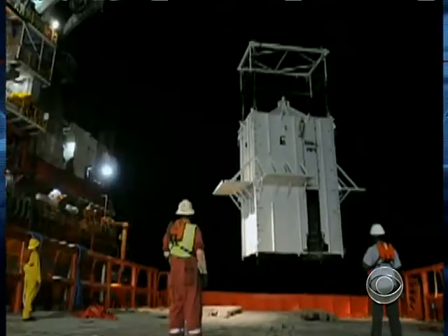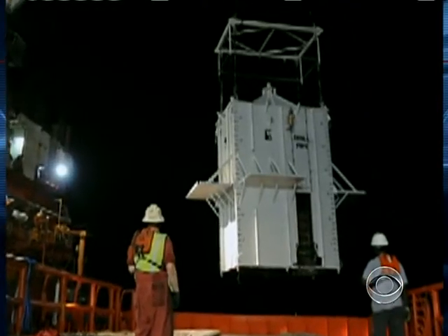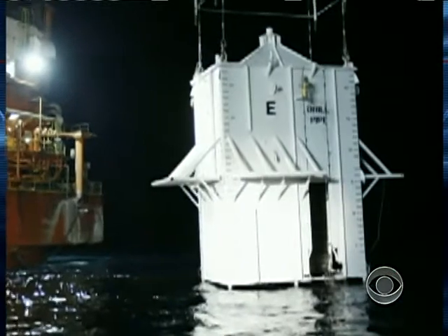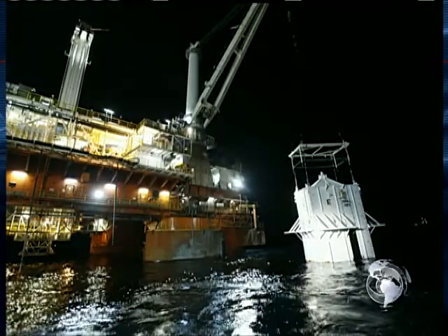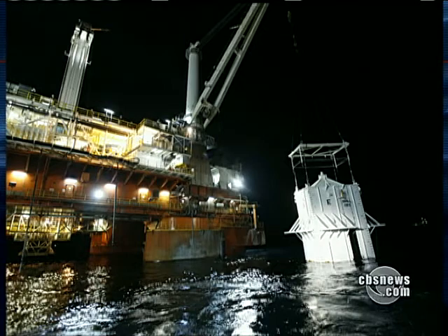There really was. It's quite an image — a containment box the height of a four-story building, suspended underwater just 200 feet above the main leak. Last night, a crane began lowering all roughly 100 tons of it into the Gulf. Its target: the ruptured pipeline's middle leak, the one spewing 85 percent of the oil — about 185,000 gallons every day.